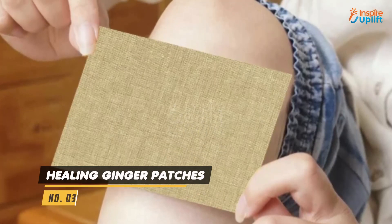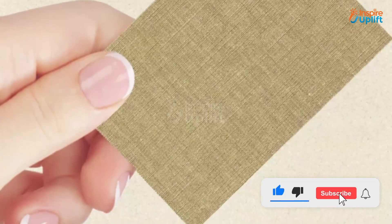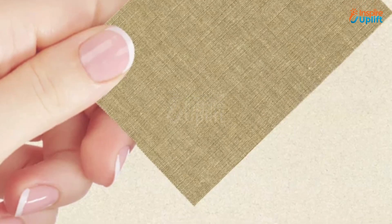At number 3 we have healing ginger patches. They can be attached to any part of the body and don't limit your movement. Ginger patches work by releasing the heat sensation and anti-inflammatory essence of ginger into the muscles.